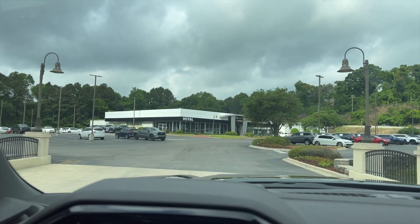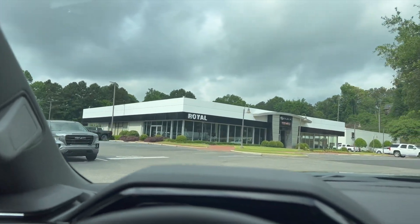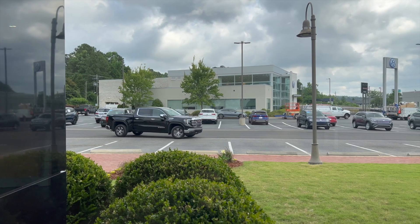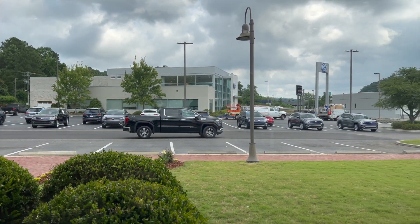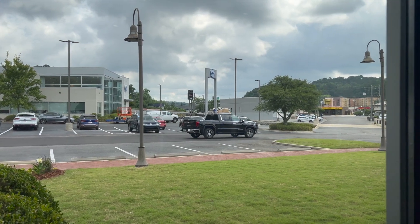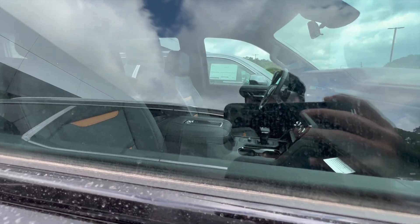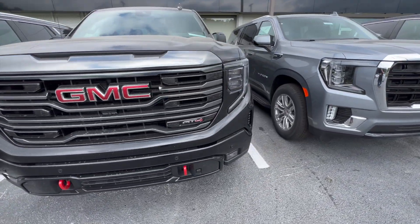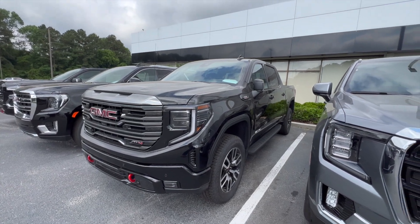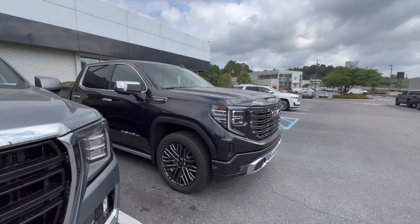All right guys, here we are at the dealership. Let's hope they take care of us. It looks like they've got a new AT4 over there — probably check that out while they're working on the truck. I dig the two-tone — pretty cool, whole blacked-out front end. These things are dirty, they're already sold. Got the high-clearance running boards on it, I dig it.